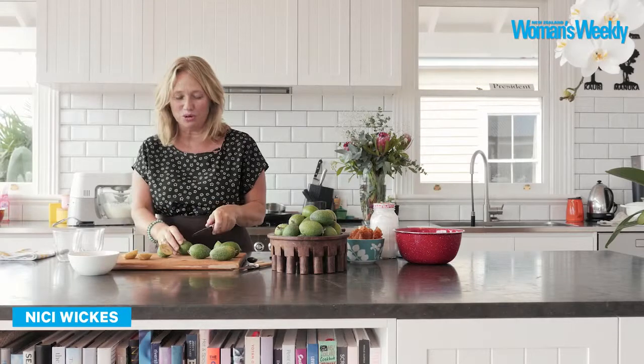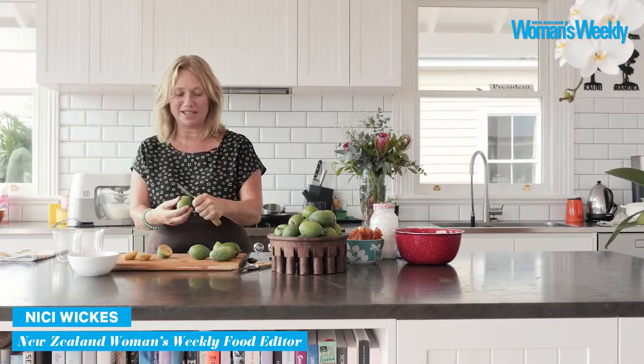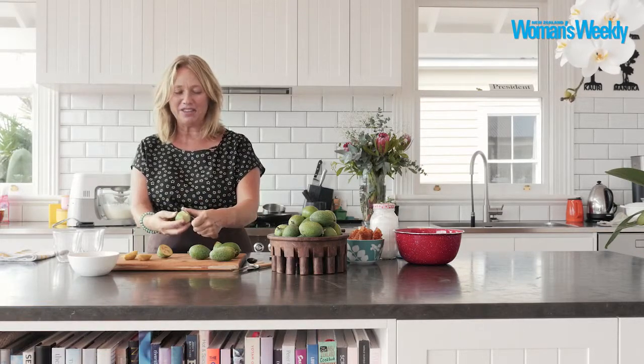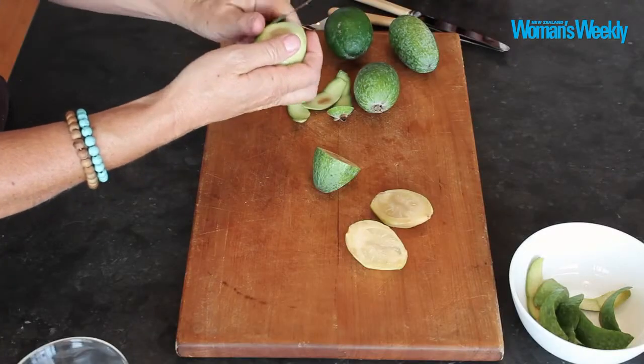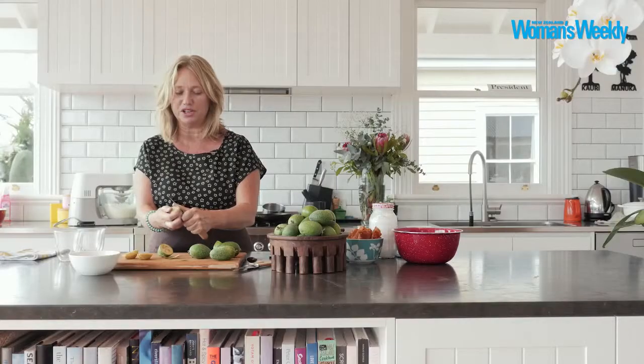One of the things I really love about autumn, even though it's the end of summer, is that we get this beautiful feijoa season. Feijoas seem so very New Zealand to me. There's so many things you can do with them — they're incredibly versatile. So one of the things I'm going to throw together today is just a really simple little eton mess, but I'll also talk about some of the other stuff we can do with feijoas.